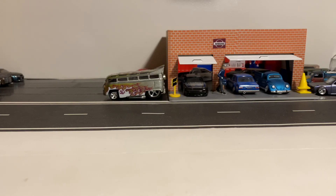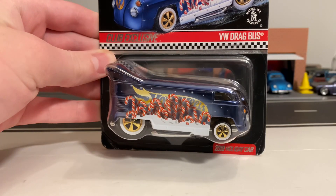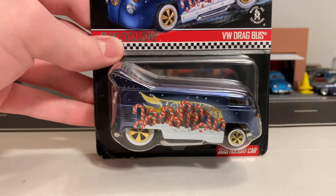Hey everyone, it's JDM Drifter. In today's video, I'm going to be opening up the all-new Hot Wheels 2019 Holiday Edition of the VW Drag Bus.